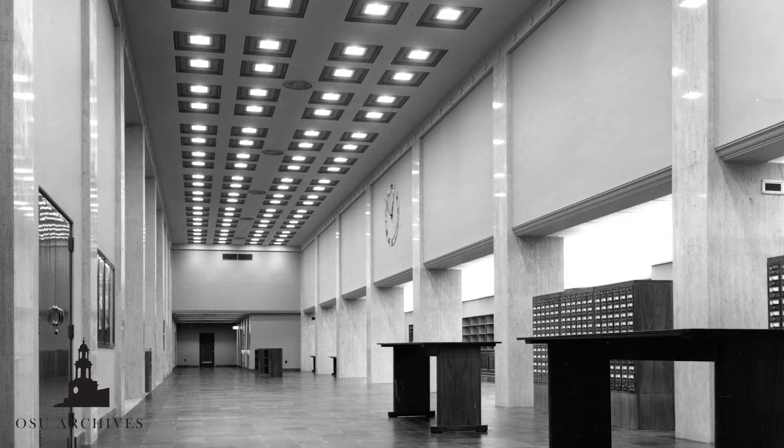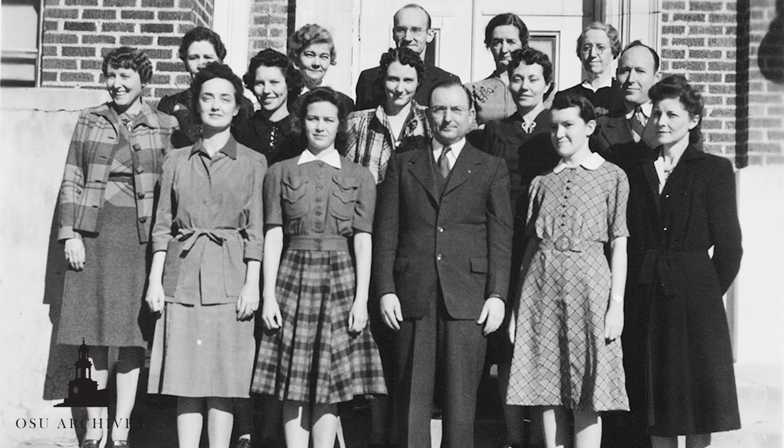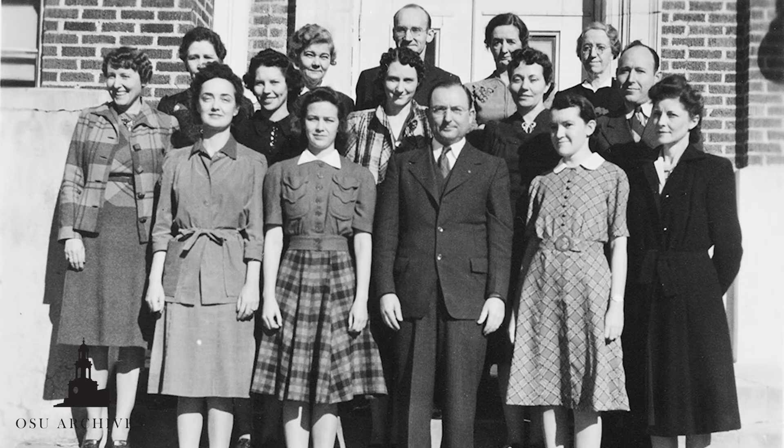About 400,000 volumes were housed in the library when it first opened. Card catalog desks, browsing, and reference rooms were located on the second floor, along with administrative offices. Each academic subject had its own library staff.